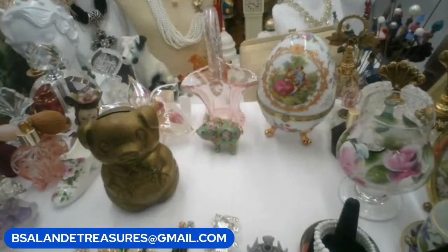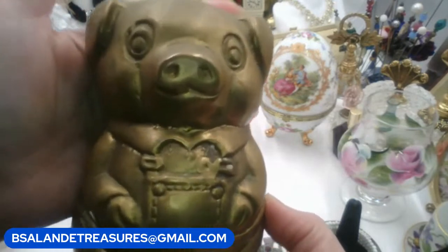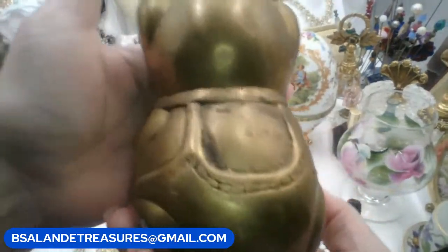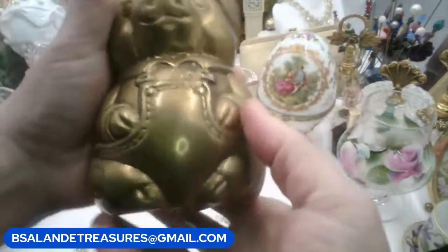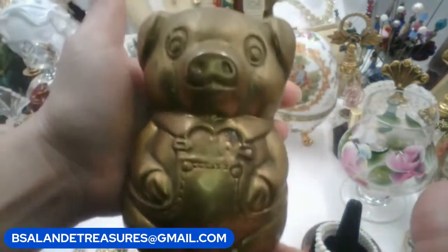We're on item J — I have a vintage solid brass piggy bank with overalls. He's got overalls on! He's just too cute — look at his belly. He can hold a lot of pennies and he's heavy. If you like this guy, he is item J and he is a $28 buy-it-now.